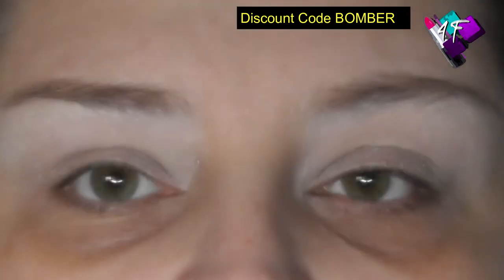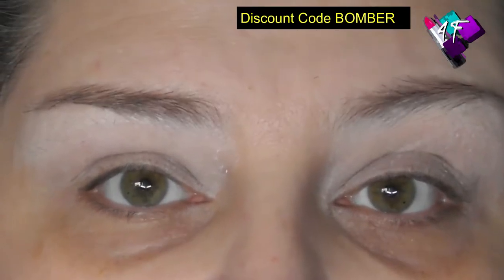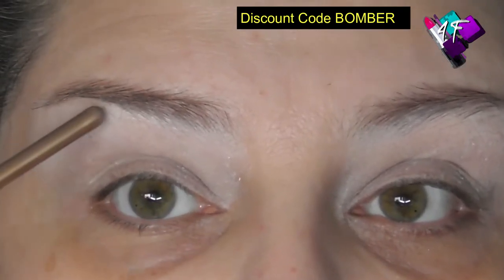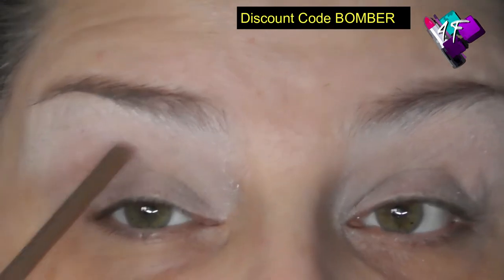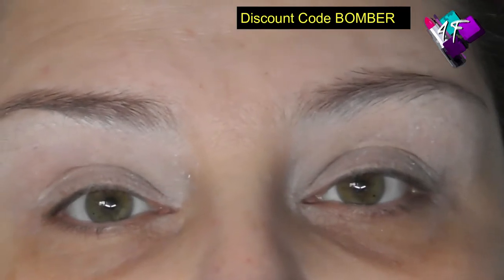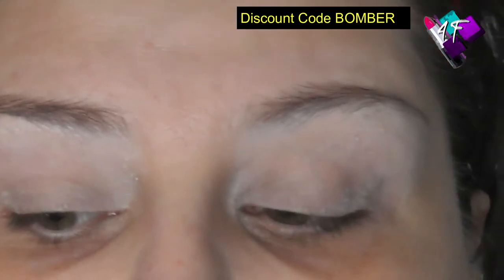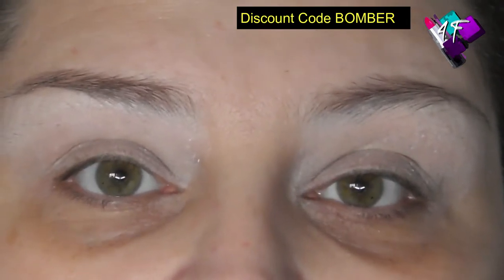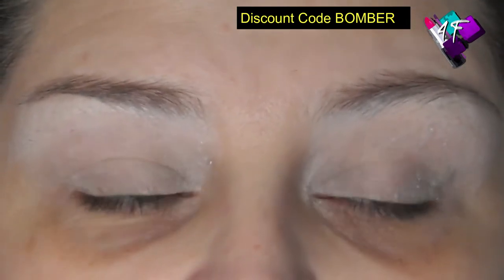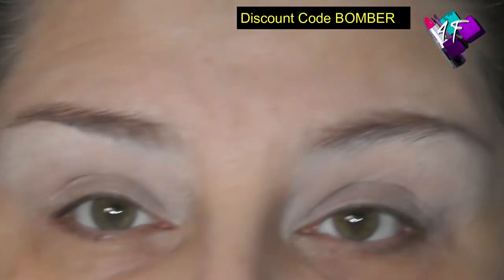I've got deep-set eyes so I get the same issues that people with hooded lids get: transference of colour onto the upper lid, having to cut my crease onto the upper lid rather than just through the socket, and a bare patch in the middle even with glitter glue. Because people with hooded lids get the same symptoms as people with deep-set eyes, I see a lot of people with deep-set eyes thinking they have hooded lids, following the wrong guidelines, and wondering why their eyes still don't look right.